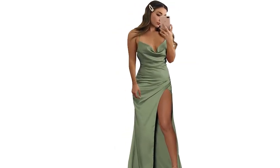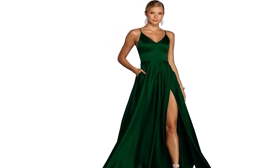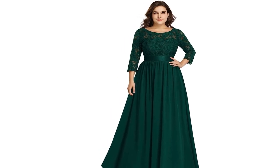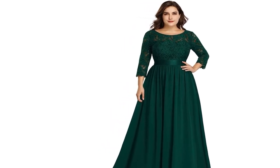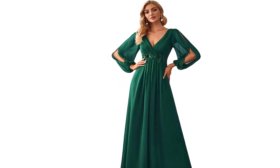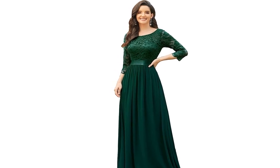Style and design options: olive green bridesmaid dresses come in a plethora of styles and designs to suit different body types and personal preferences. From flowy and romantic to sleek and modern, you can find a dress that not only complements your wedding theme but also makes your bridesmaids feel confident and beautiful.